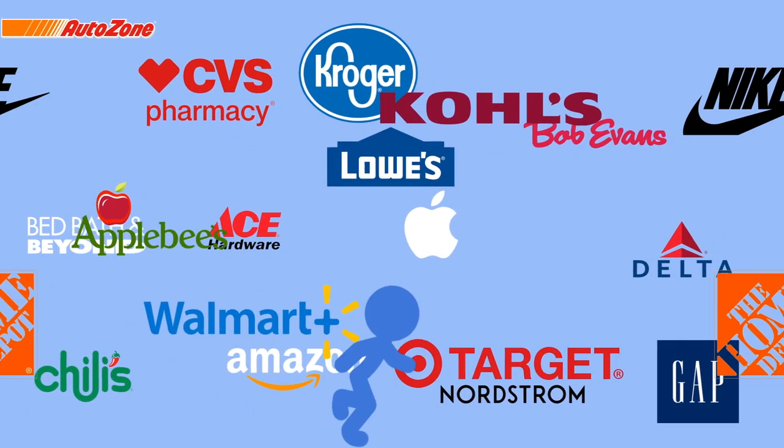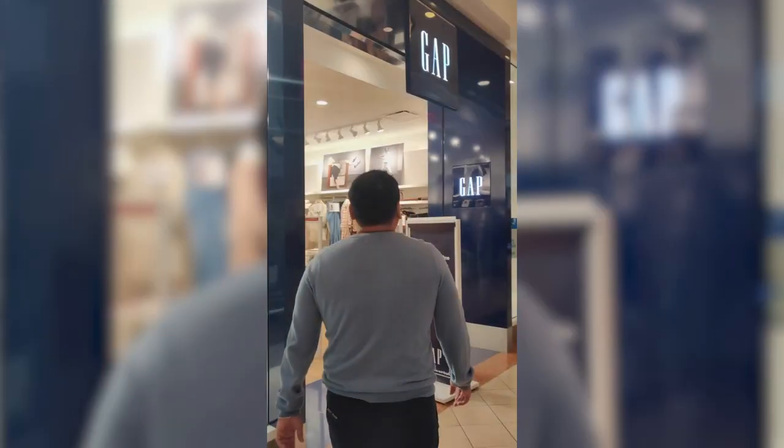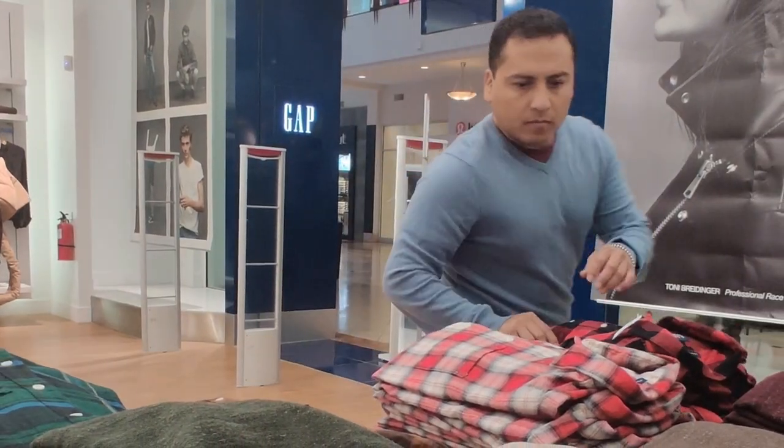Then, when you're shopping at one of our merchants — you may have heard of some of them: Amazon, Walmart, Target, Home Depot, Apple, CVS, Kohl's, Best Buy, Lowe's, Nike — you get the point. There's a ton. Almost 500.